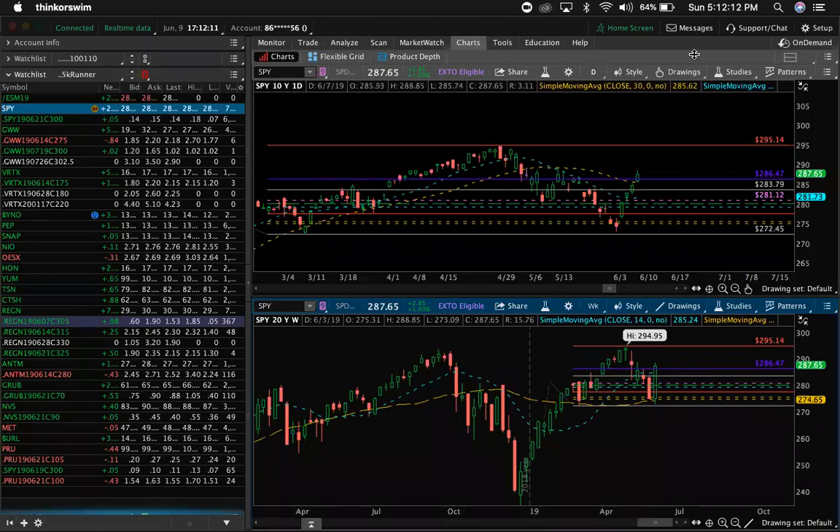All right guys, we're looking at SPY. We're looking at our watch list to the left. I call it the 5K runner because these are trades that I have taken and plays I am basically contemplating on if I'm going to play or not. This week, focused of course on GWW, BRTX. BYND will always be a focus every Friday.